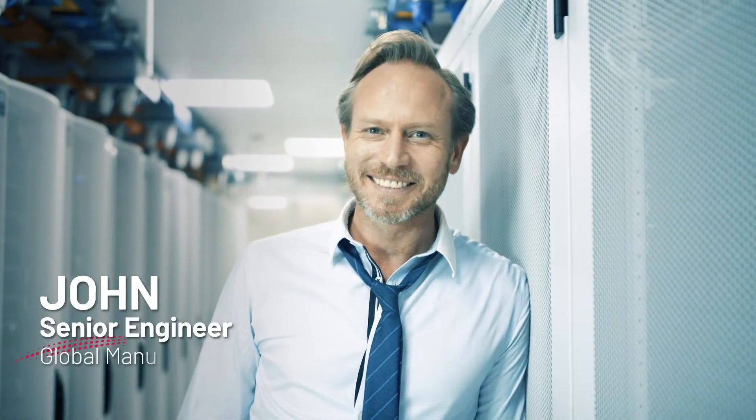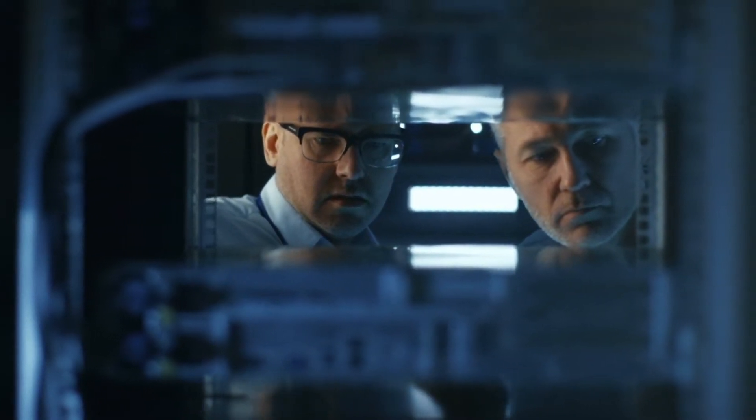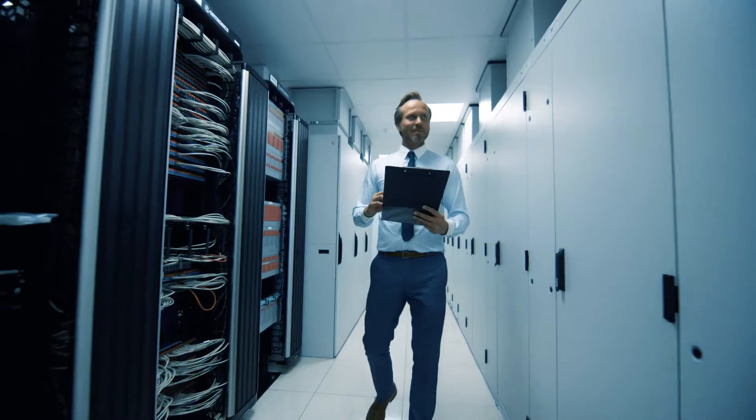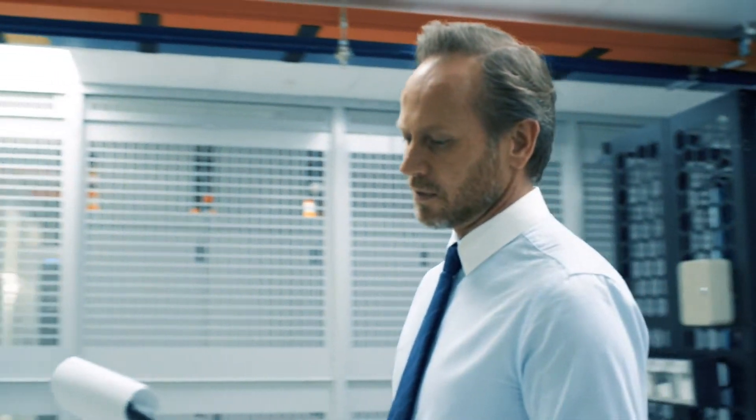Meet John. He's a senior engineer for a global manufacturer. John's company has been trying to manage its entire compute environment, but discovered that it will take a lot of resources, and they don't have some of the skill sets they need. John is pretty tech-savvy, so he decides to try to build his own virtualization solution.